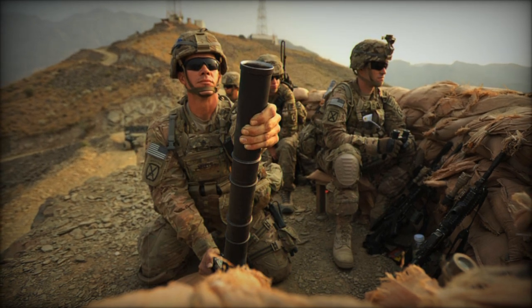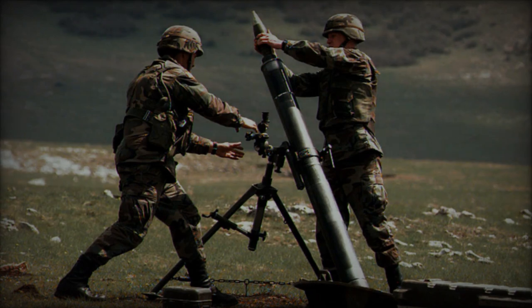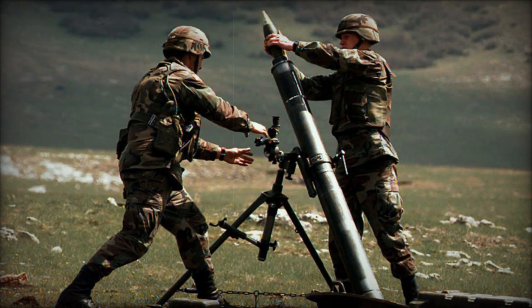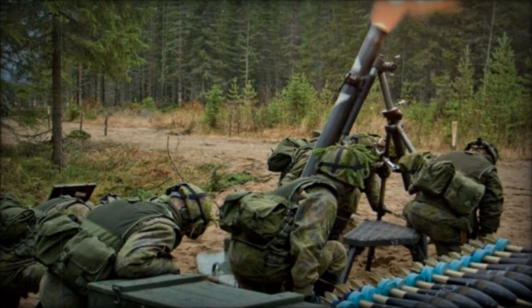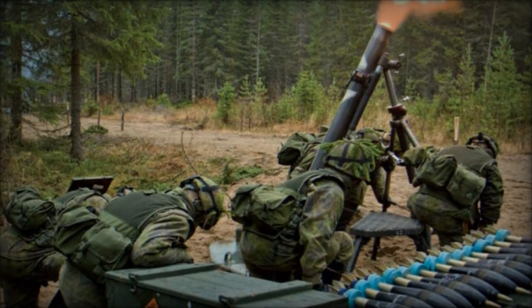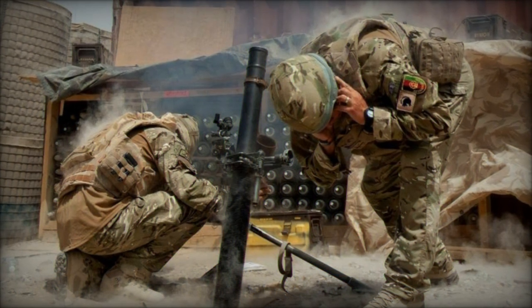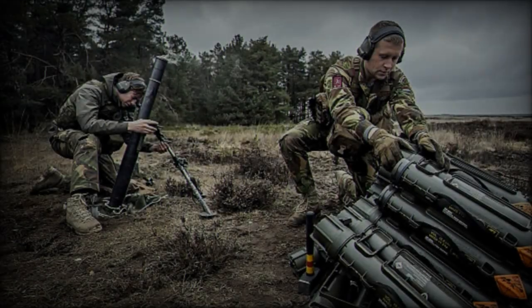The replacement of the 81mm L16 mortars with the new 120mm mortar system signifies an upgrade to superior firepower. The L16 mortars, known for their precision and versatility, have been vital in delivering explosive, smoke, and illuminating rounds. However, the new 120mm mortar system is expected to offer enhanced capabilities with a longer range, typically ranging from 7.2 to 9.5 km, and aligns the British Army with NATO standards.